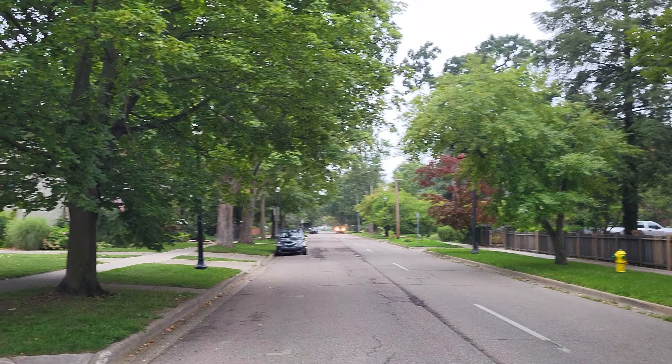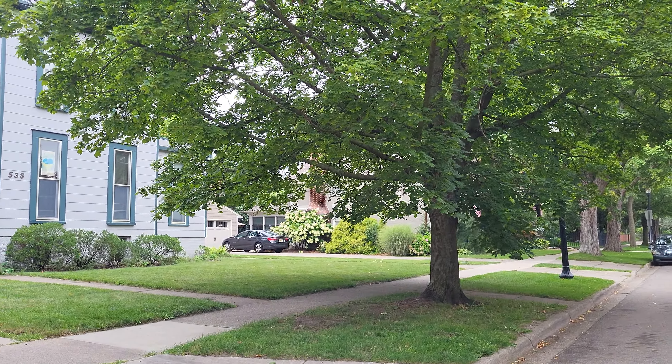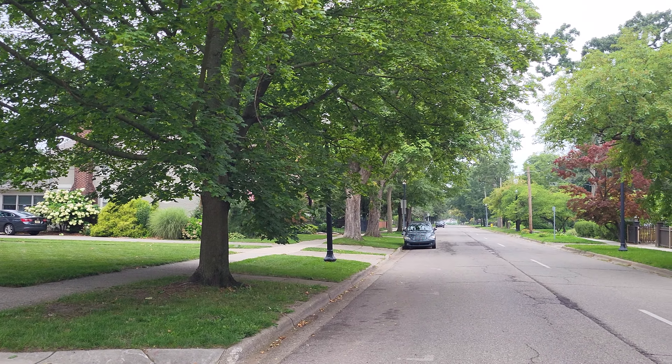Good morning everyone. We're off the beaten trail with Edward here in Kalamazoo, one of our more stately neighborhoods of days gone by. Still is today.